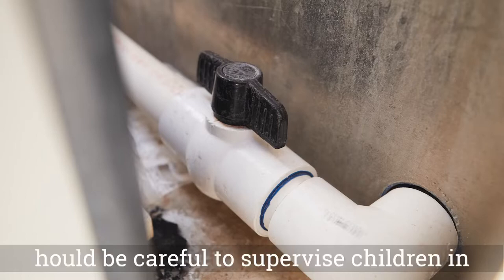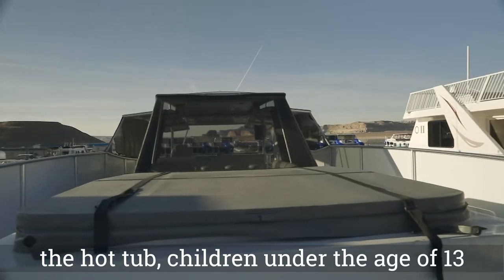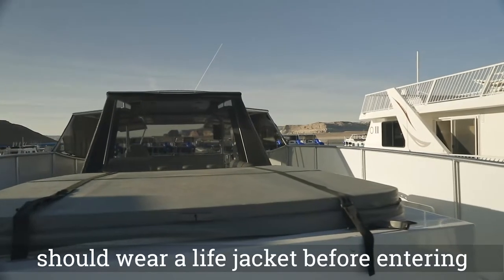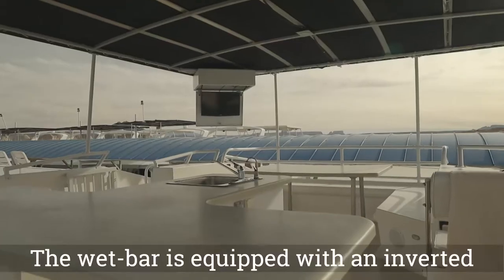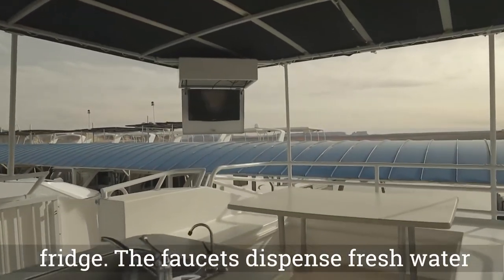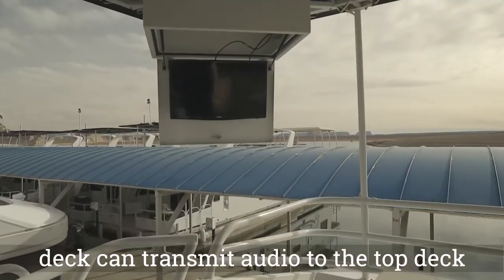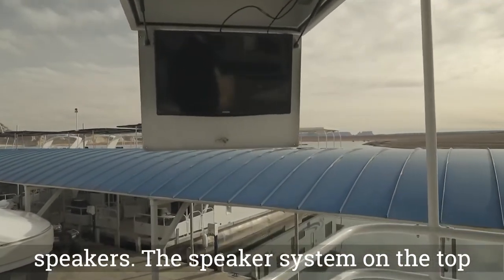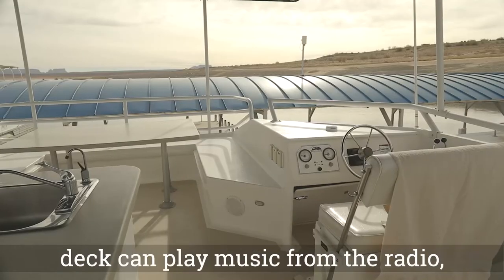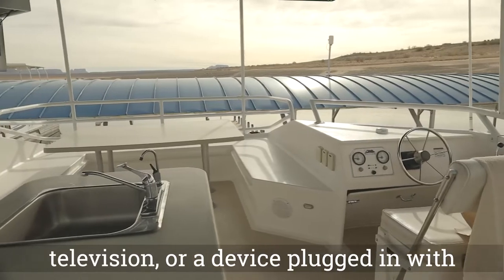Adults should be careful to supervise children in the hot tub. Children under the age of 13 should wear a life jacket before entering the hot tub. The wet bar is equipped with an inverted fridge, and the faucets dispense fresh water and lake water. The television on the top deck can transmit audio to the top deck speakers. The speaker system on the top deck can play music from the radio, television, or a device plugged in with an auxiliary cord inside the cabin.